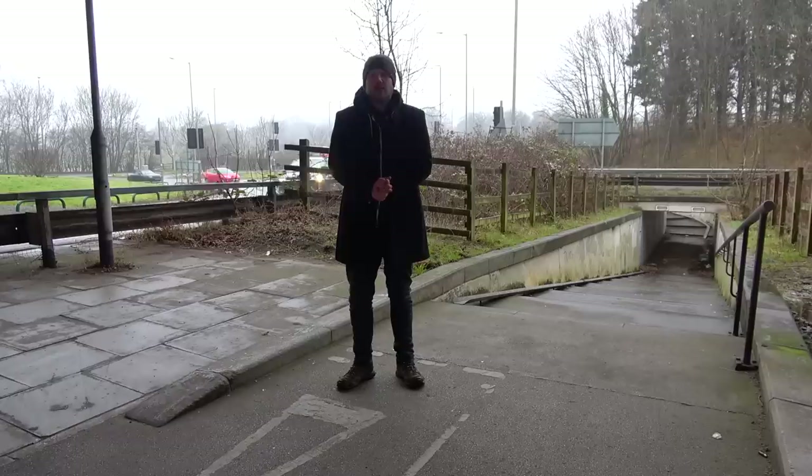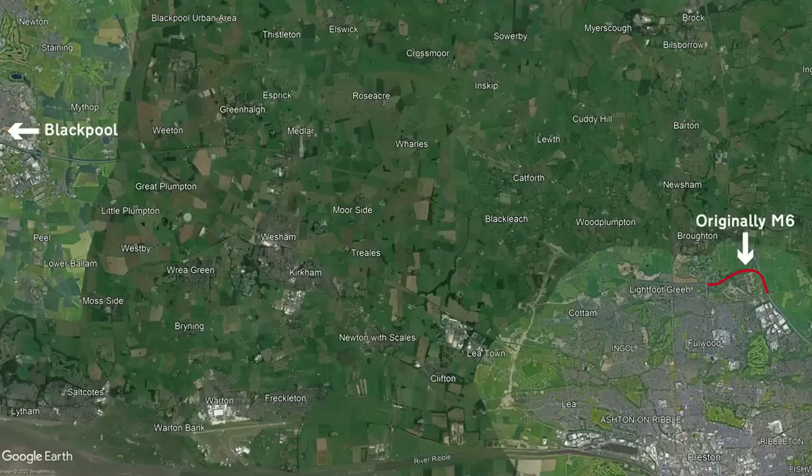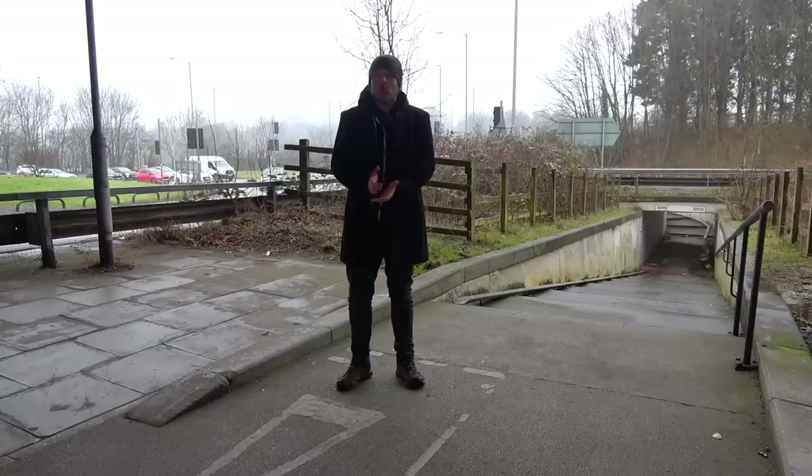The M6 was becoming increasingly popular with motorists and with that, the traffic numbers were rising. It was decided that an extension of a motorway down to Blackpool was required. Using the existing spur of the M6, they bolted on a further 11 miles of motorway towards Blackpool, as well as creating a few more junctions along the way. All of the work was done by 1975 and the whole section became known as the M55.